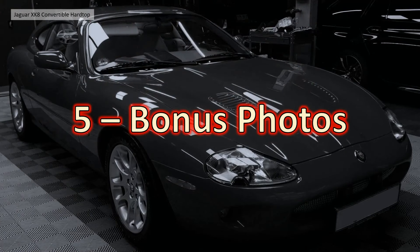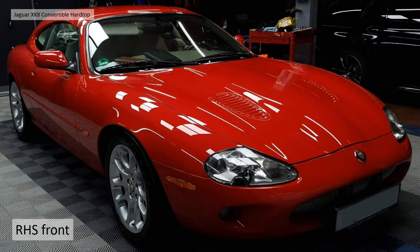Section 5: bonus photographs of Peter's lovely Phoenix Red car. Peter sent us lots and lots of photographs of his car in his garage, and I'd like to share those with you as a bonus.